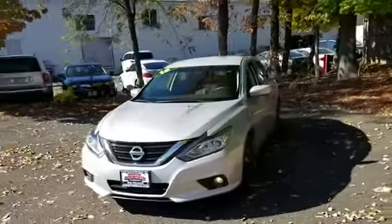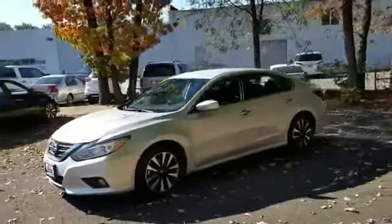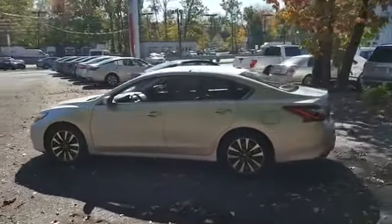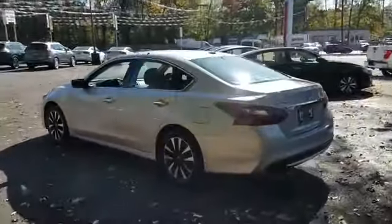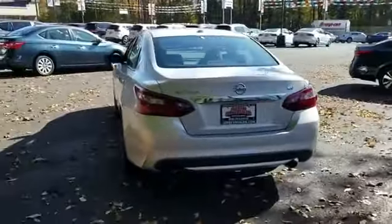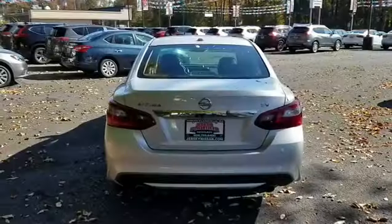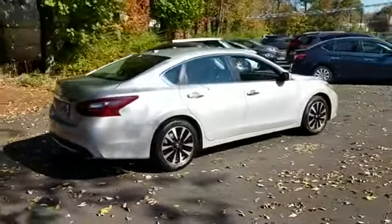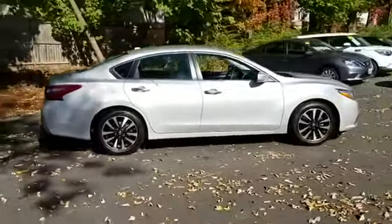2018 Nissan Altima with less than 44,000 miles on the odometer. This sedan combines safety and comfort with style and performance. You'll love this long list of impressive amenities, which include the following: cross-traffic alert, backup camera, satellite radio, multi-zone air conditioning.